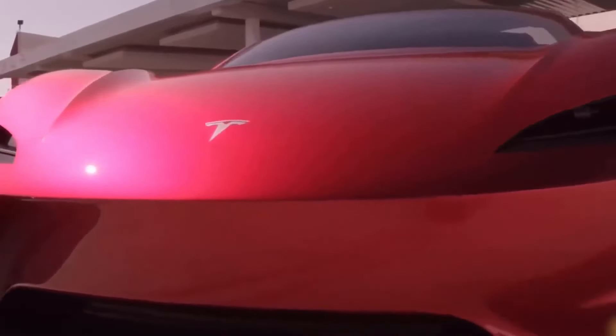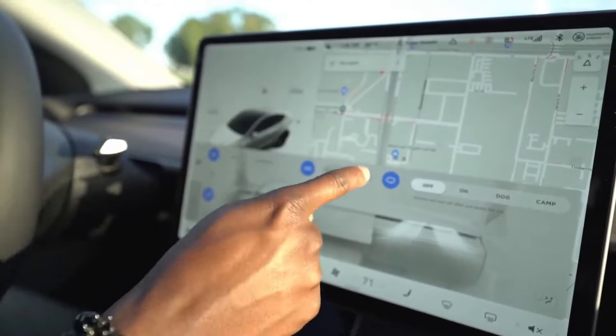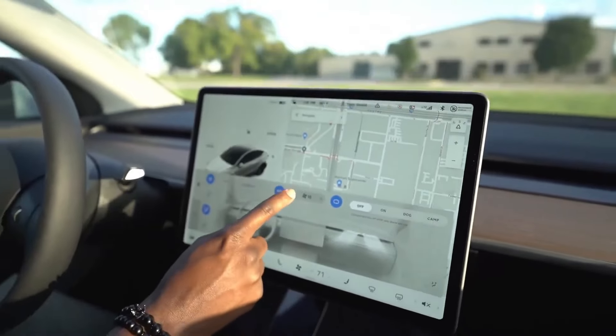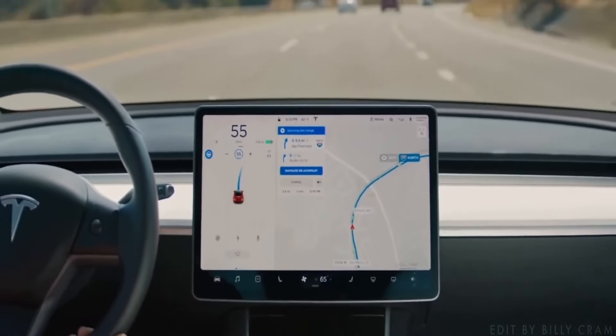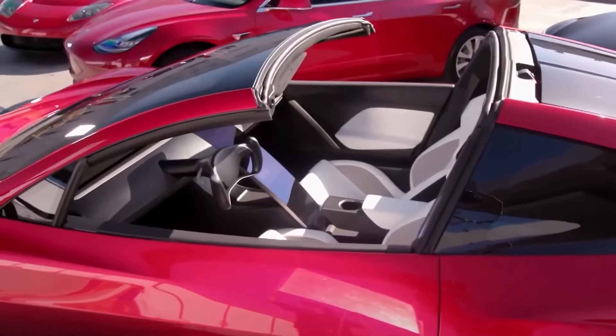Now let's shift gears and slip inside this futuristic masterpiece. The minimalist, button-free interior showcases Tesla's signature sleek design. Be prepared to be wowed by the floating, elongated touchscreen display in the center. The Roadster's front seats are sporty and supportive, while the rear seats, although smaller, make it a 2-plus-2 seater.